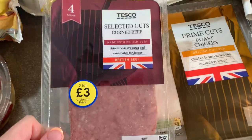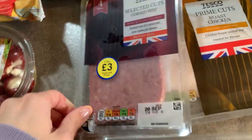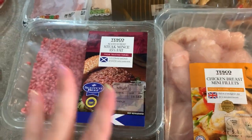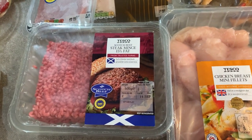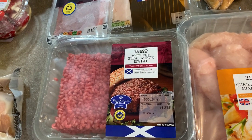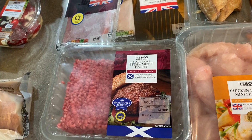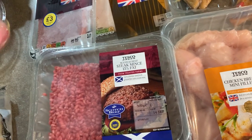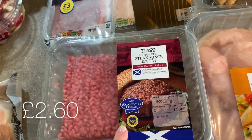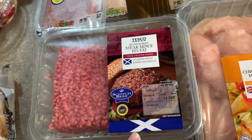For cold meat, these were on offer two for three pounds so I got some corned beef and some roast chicken. For meat this week, I feel like I always buy the same meat and I'm going to try and change it up next week. I like having pork loins — this week's meals of the week on Wednesday I used a pork loin in the slow cooker and it was lovely. But I always buy steak mince as a staple because it's just so versatile and I can use it in so many different dishes.